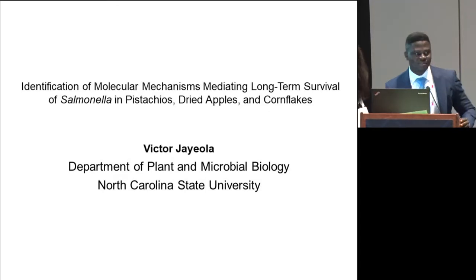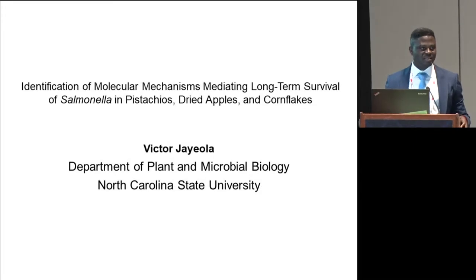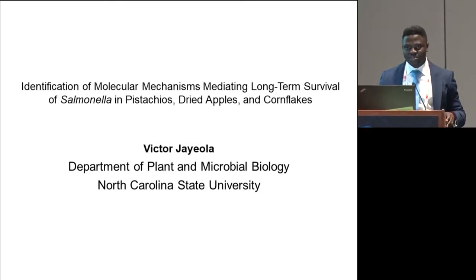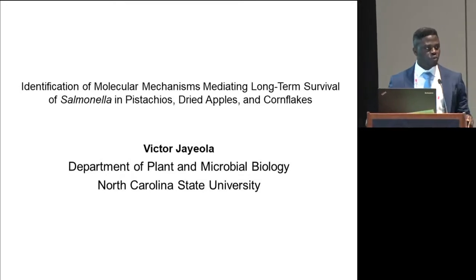Thank you for that kind introduction, and thank you for staying behind for my presentation. I'll be presenting some of our work in the lab at NC State, focusing on elucidating molecular mechanisms mediating long-term survival of salmonella on low-moisture foods.